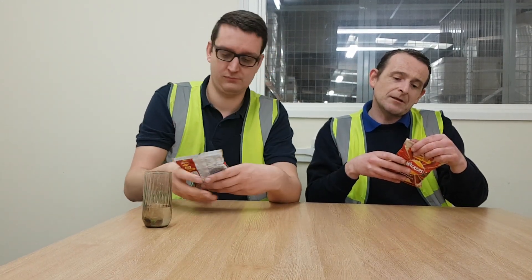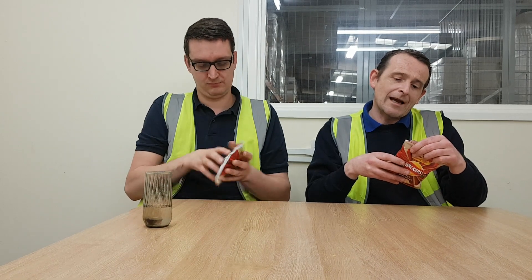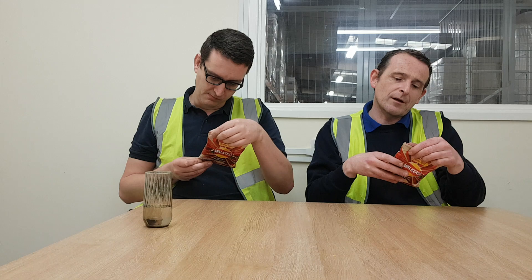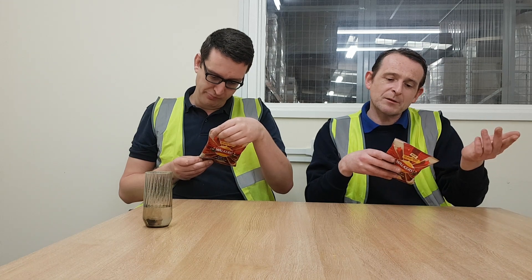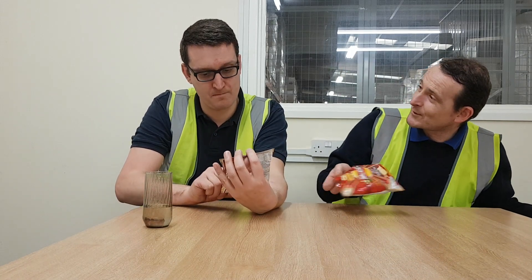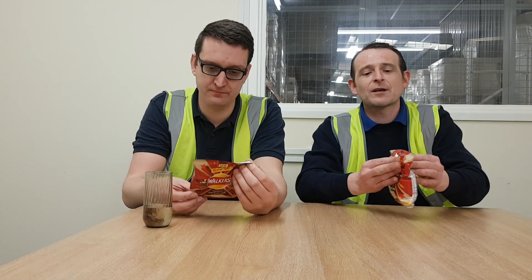Okay, so that's a crisp. Look at the ingredients - there's a hell of a lot of ingredients in this one. Paprika, hot sauce powder, cayenne red peppers - so there might be a bit of spice in these. It does say spicy, so it should be what it says on the packet. Let's have a go.